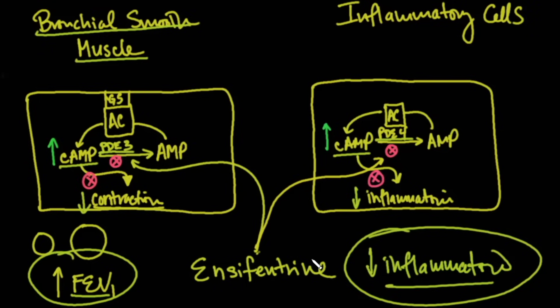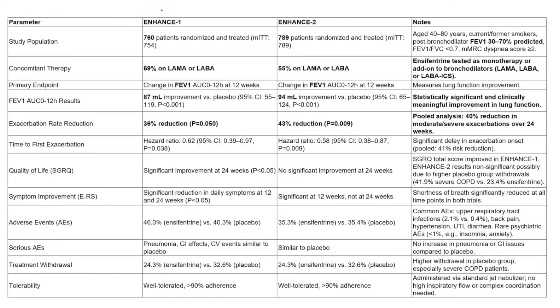Let's see how that translates into randomized placebo-controlled trials. Two trials: ENHANCE-1 and ENHANCE-2, with about 700 patients each. The endpoint was change in FEV1. The majority of patients were already on LAMAs and LABAs, so this represents good add-on therapy. They found an 87-milliliter improvement in ENHANCE-1 and a 94-milliliter improvement in ENHANCE-2 — not only statistically significant but also clinically meaningful, and this was on top of existing LAMAs and LABAs.